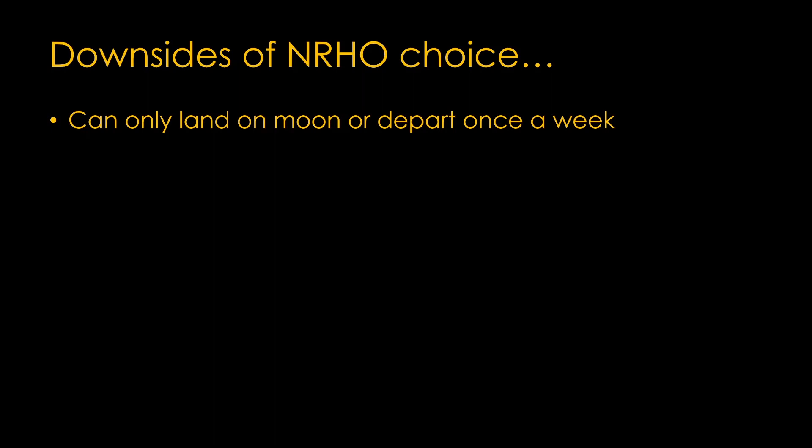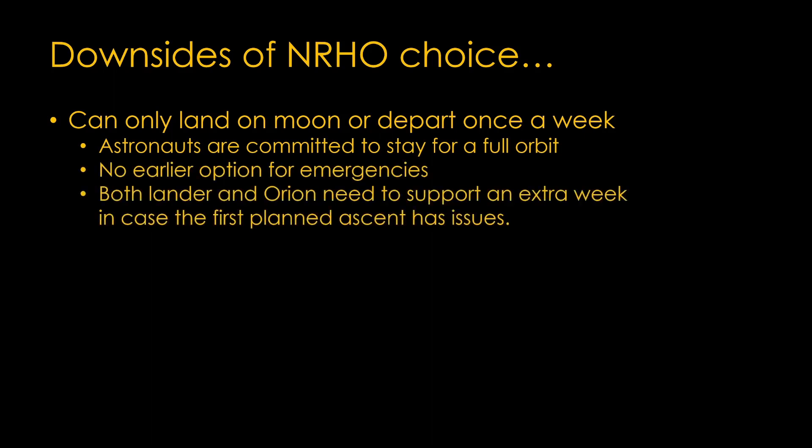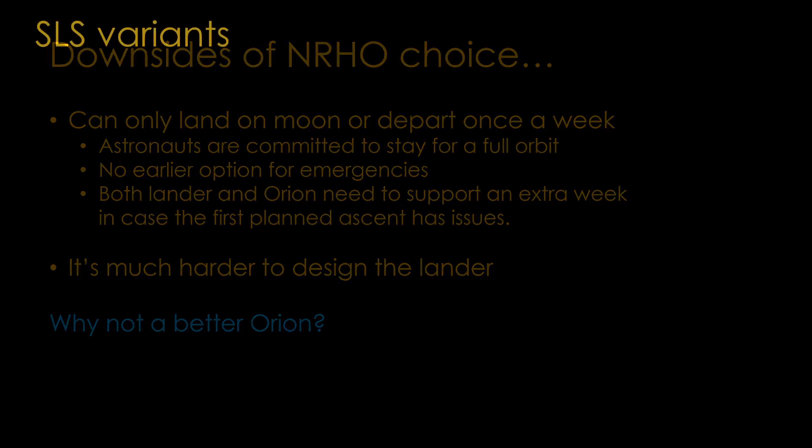There are a number of downsides to the choice of the near-rectilinear halo orbit. The elliptical orbit limits the landing and departure times to about once a week — the astronauts are committed to stay for a full orbit with no earlier options for emergencies. Both the lander and Orion need to support an extra week in case they cannot hit the first ascent window. It's also much harder to design the lander, and therefore the lander is very expensive. Why not build a more capable Orion? Answering that question requires a bit of a digression.